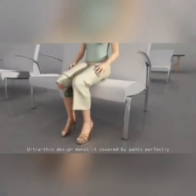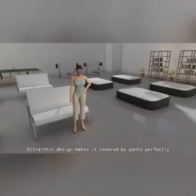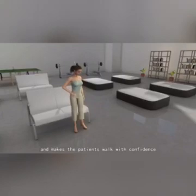The low-profile design makes it covered by pants perfectly, and it makes patients walk with confidence.